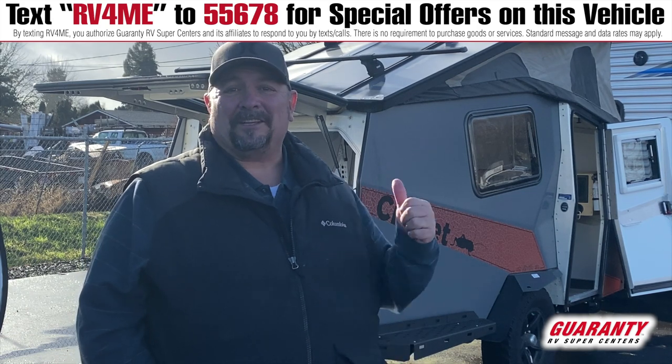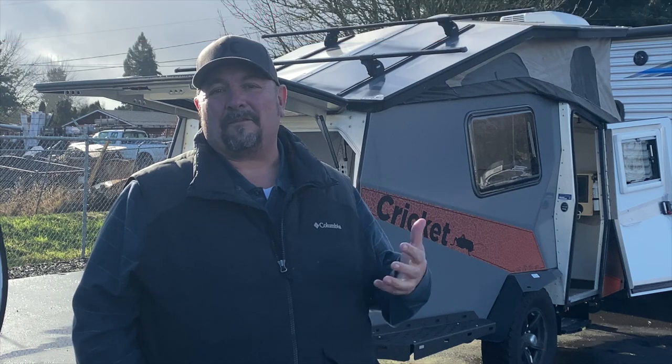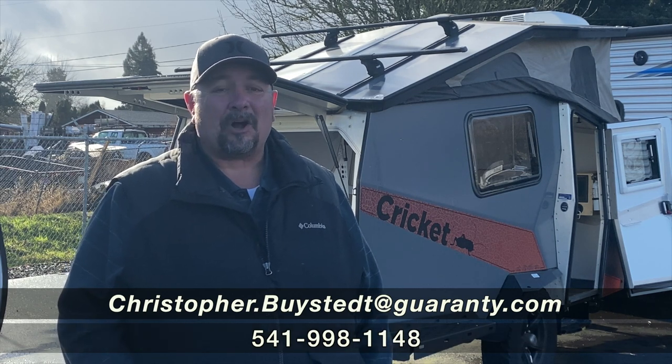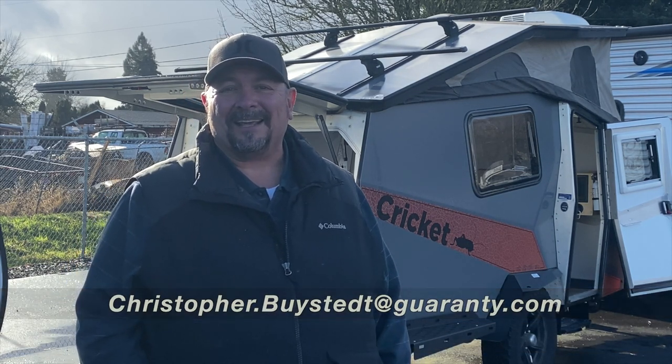I appreciate you taking a few minutes to look at this Cricket. We've got lots of really incredible units, and I'd love it if you give me a call — I'm sure I can help you find the right trailer. My name is Chris Bystead. Call my cell phone at 541-636-7878.